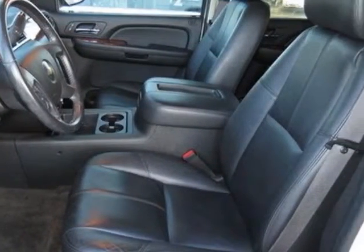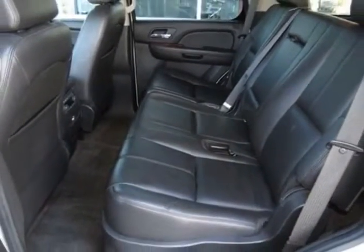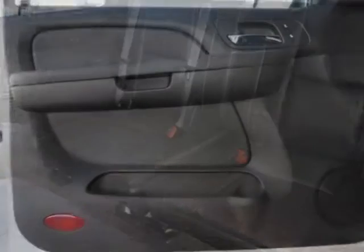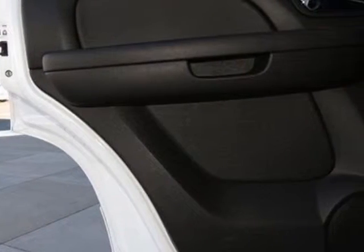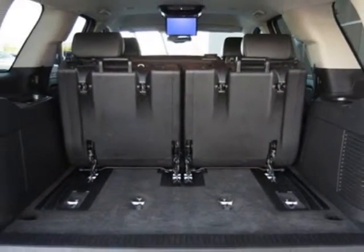In the entertainment system: rear seat DVD player with remote control, overhead display, two sets of two-channel wireless infrared headphones and auxiliary audio/video input jacks. Requires UVB MFM stereo with MP3-compatible CD/DVD player and DVD base navigation.